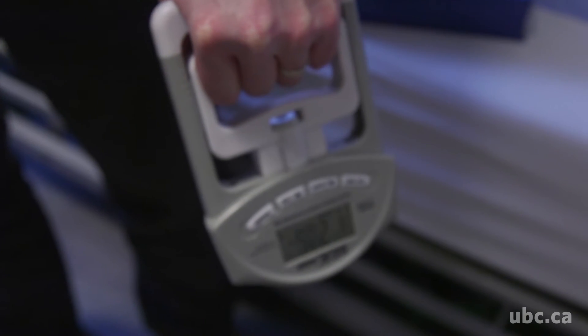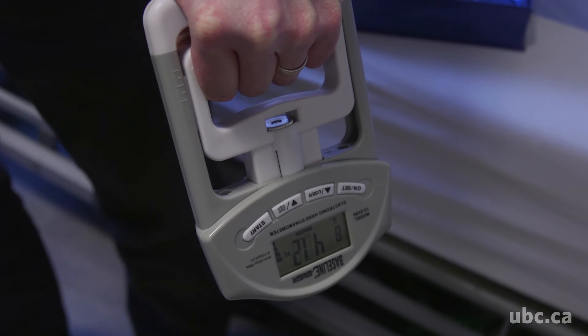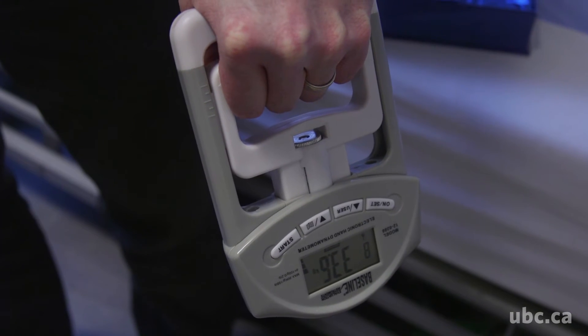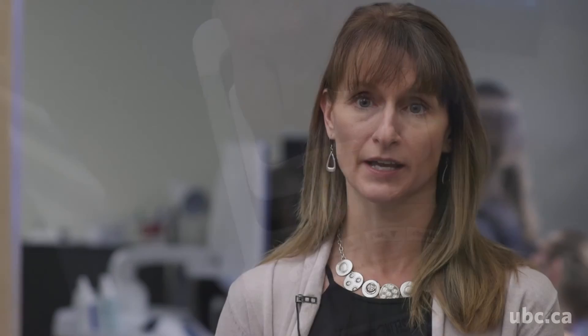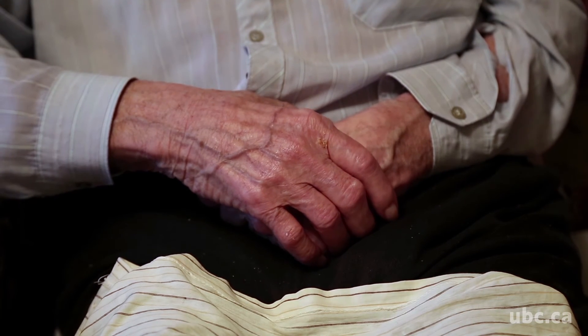That's really telling because one simple test from a hand grip dynamometer, which is really quick and can be easily undertaken by both physicians as well as community therapists, tells us a lot about the physiological decline. And for me that's important because physiological decline precedes functional decline.